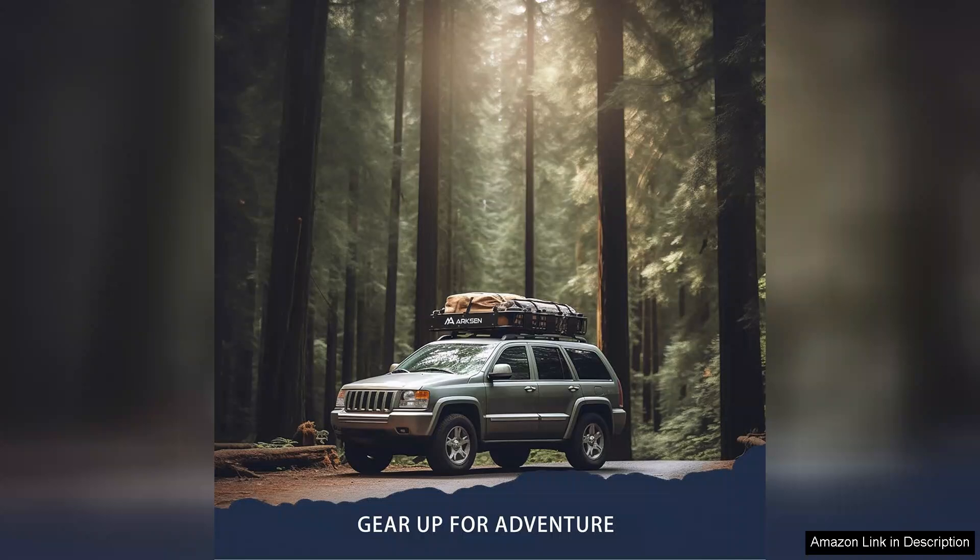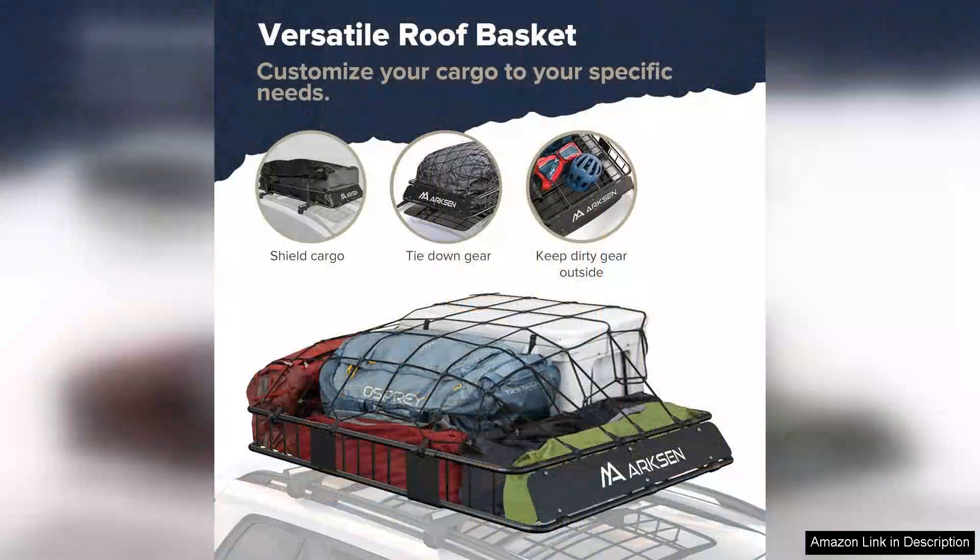The first thing I noticed was the generous size of the mat, which fits perfectly under my litter box, ensuring that any litter kicked out during my cat's use is contained. The litter lock mesh is a game-changer — it effectively captures litter particles as my cats leave the box, preventing them from scattering throughout my home.